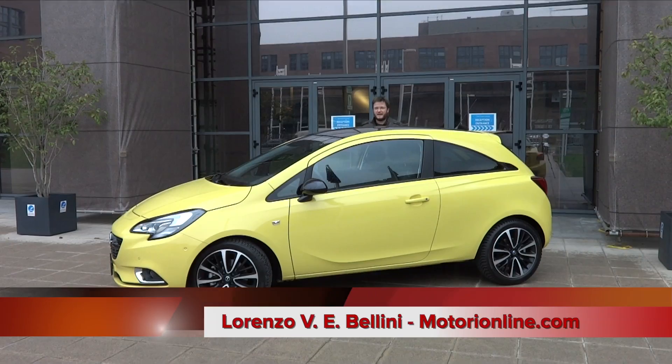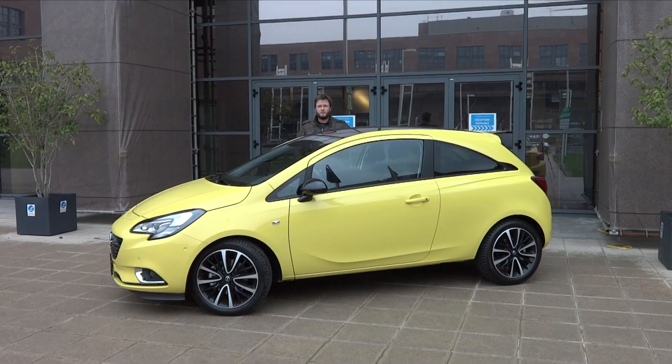We are here where everything starts, at GM Powertrain Europe in Turin. Here are the motors of the group, here are the motors of the Opel, and here is the new 1.3 Euro 6 engine.